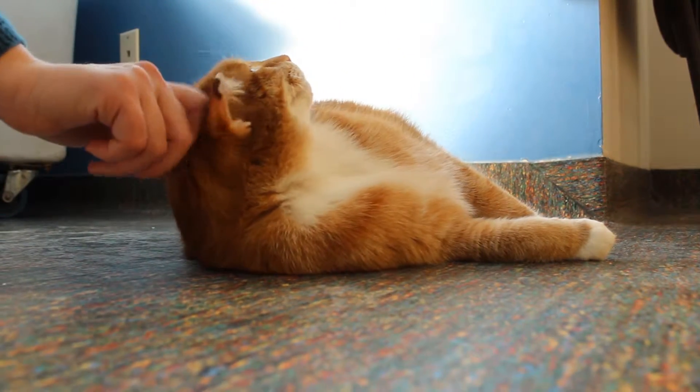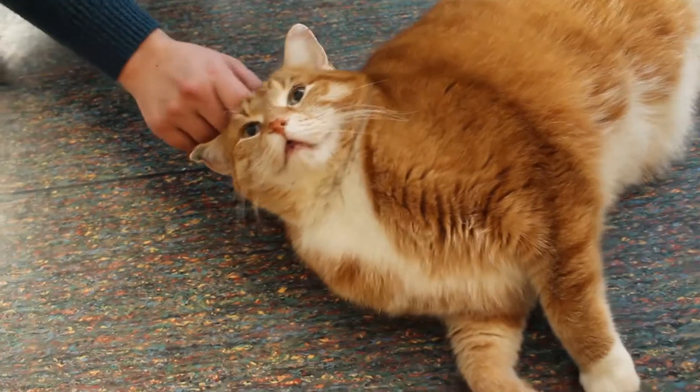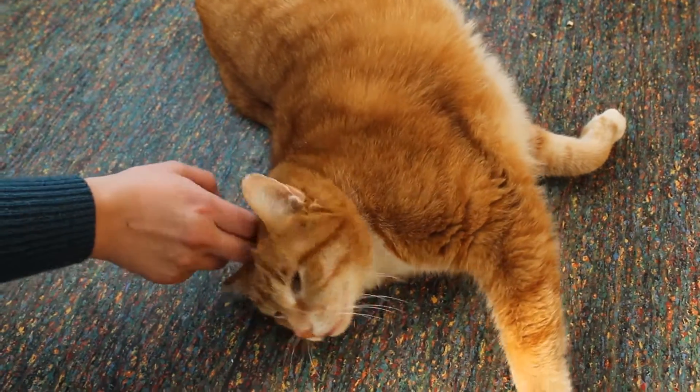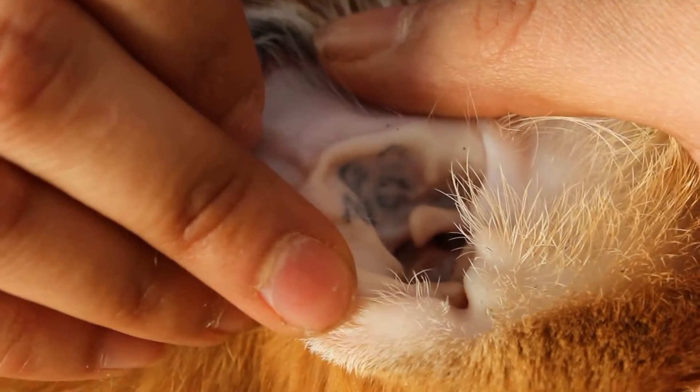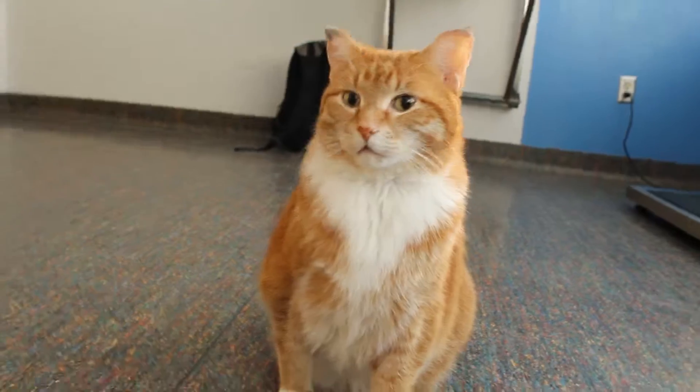This is Bevy. He's an eight-year-old male neutered cat. He came in neutered. He has a tattoo, but we weren't able to trace his owners. He came in about a week ago — he was found outside.